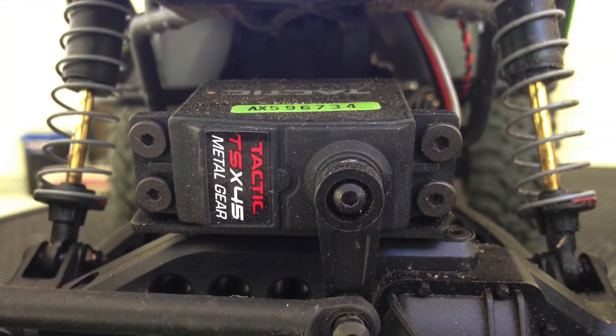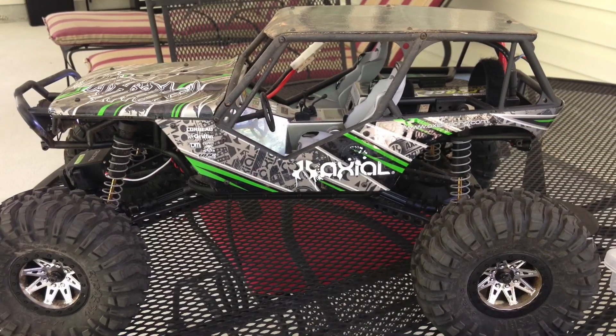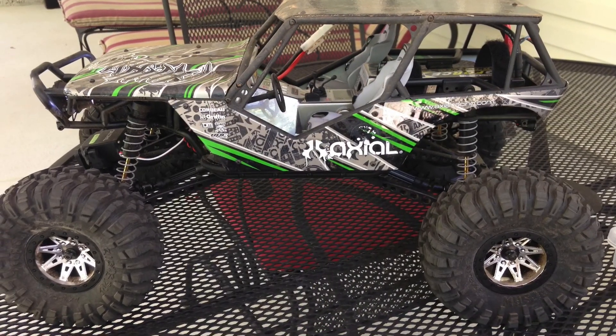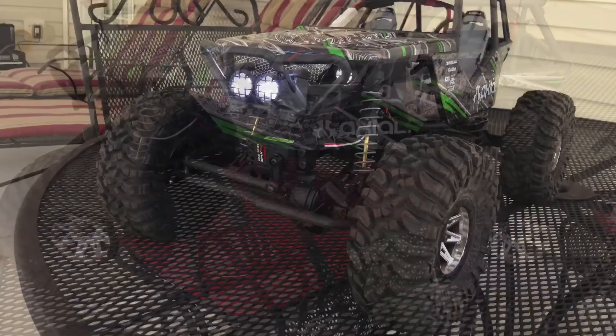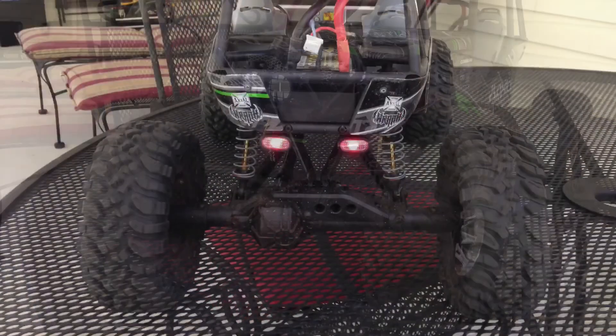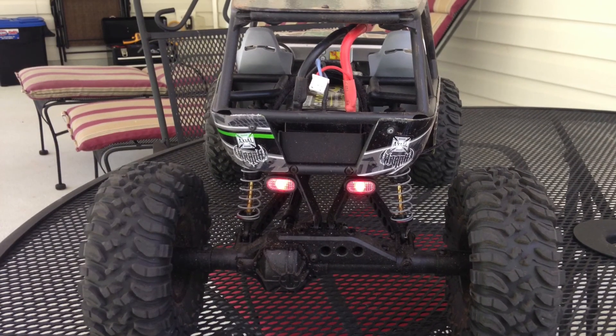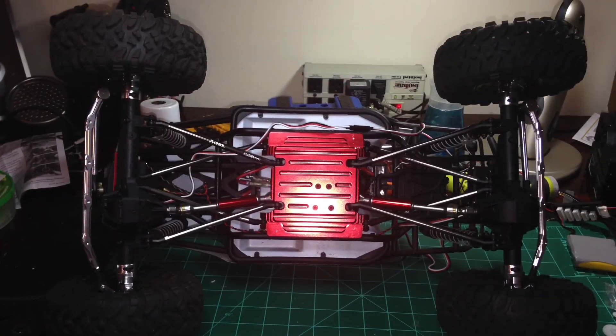It does come with a metal gear servo for the steering, but this is how it sits from the factory. It is a nice rock crawler and it has a lot of capability, as you'll see here soon.